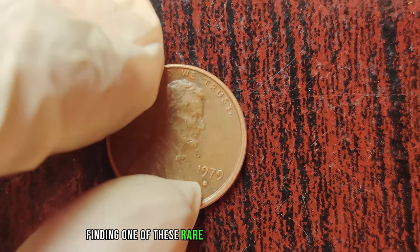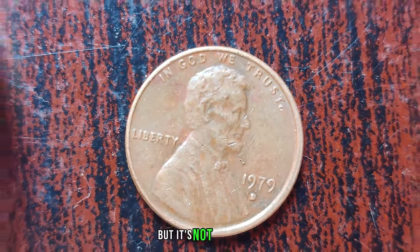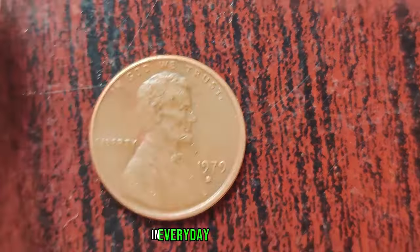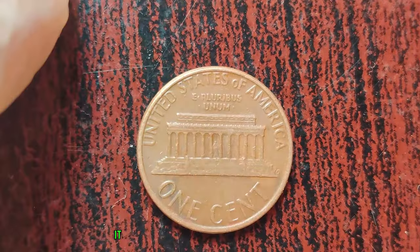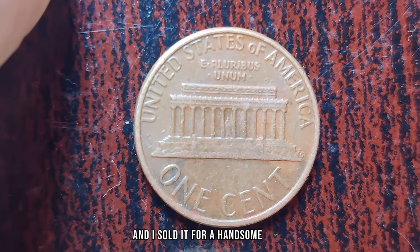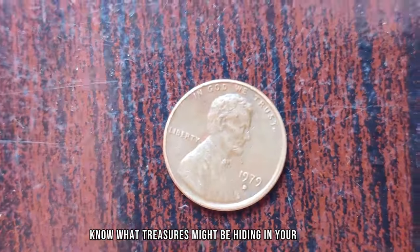Finding one of these rare coins in your pocket change might seem like a stroke of luck, but it's not impossible. Many collectors have stumbled upon valuable coins in everyday transactions. I couldn't believe my luck when I found a 1979 D Lincoln penny in my spare change. It turned out to be the double die variety, and I sold it for a handsome sum. It just goes to show that you never know what treasures might be hiding in your pocket.